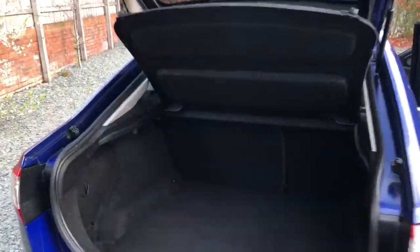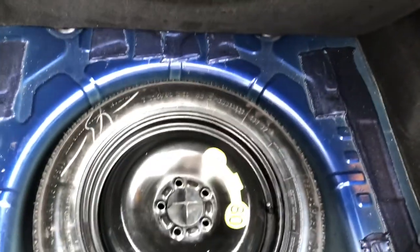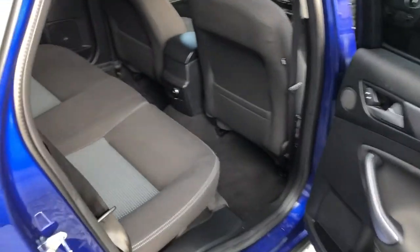Clean and tidy boot area, parcel shelf present, underneath there's a spare wheel and tools. Nice and clean inside.